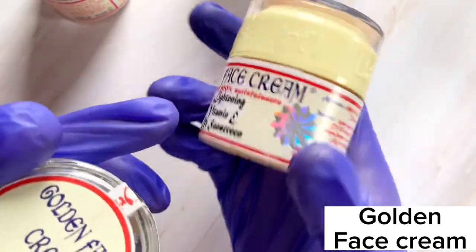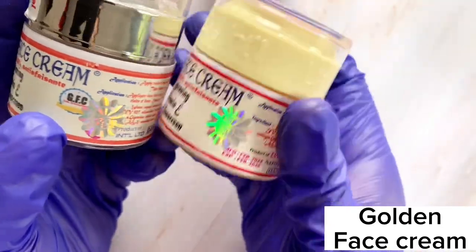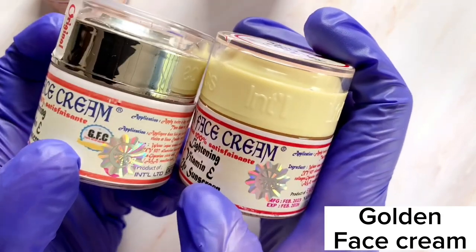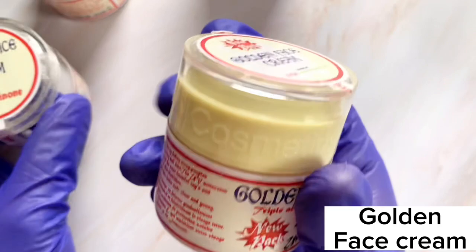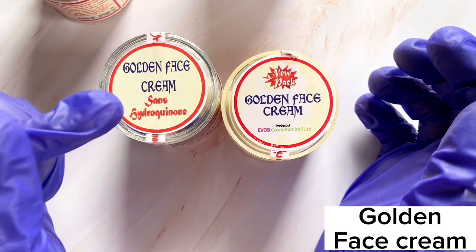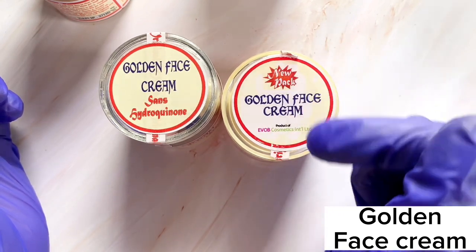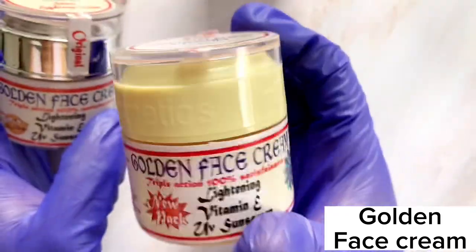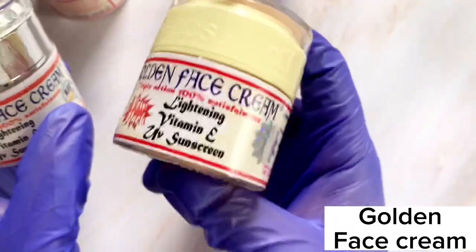Don't buy any one that has the GFC logo close to it — that logo is no longer on the authentic product. The correct one reads 'Golden Face Cream sans hydroquinone,' meaning no hydroquinone. It also says 'New Pack, Golden Face Cream, product of Evo Company International Limited.' That is the main Golden Face Cream you should be using in 2023.